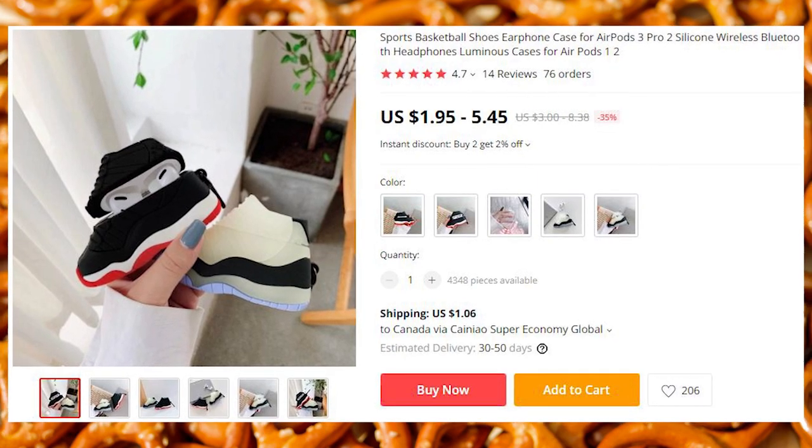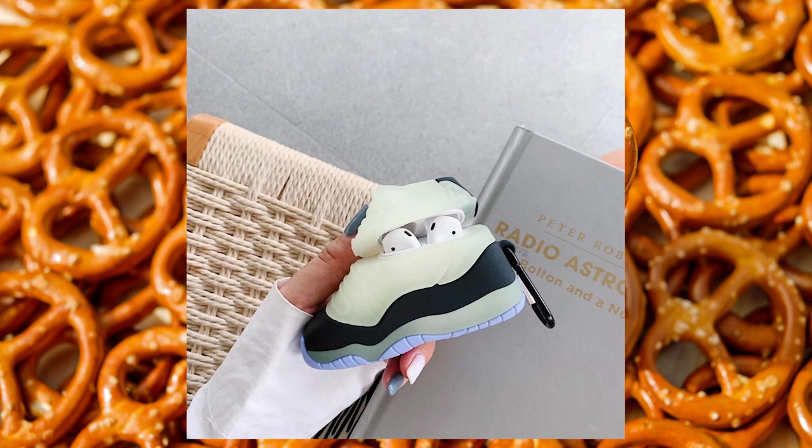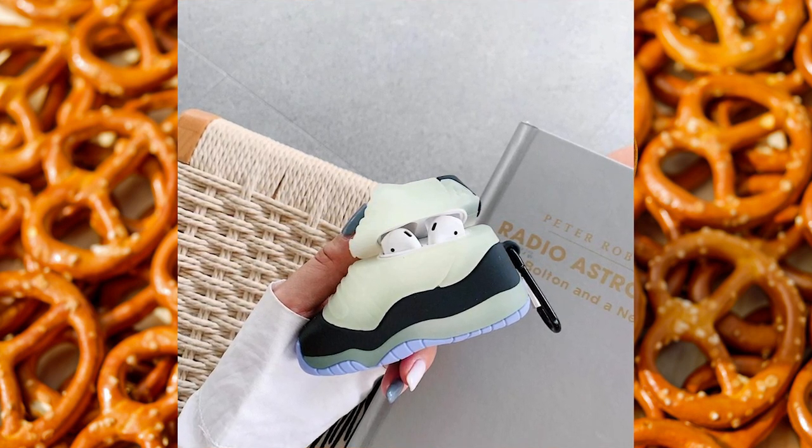Everyone already has earpods, so why not make them a little more unique? These look like a sneaker and have a little carabiner on the side so that you can attach them to your belt buckle and or your backpack or something.